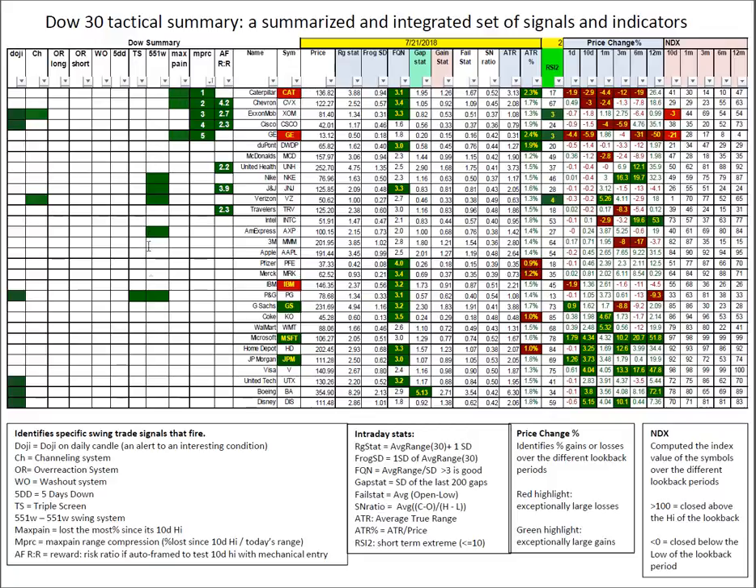Half a dozen 551Ws, a couple of channelings, half a dozen auto framers testing out better than 2-to-1. Plenty of frog quality numbers — not unusual given the declining volatility, as that's normally a sign of increasing frog numbers. And then we got Verizon, General Electric, and ExxonMobil all alerting us on the RSI-2. Real strength in Microsoft on most time frames along with Visa. No signals on them for swings, but those would be places I'd be looking to add momentum.